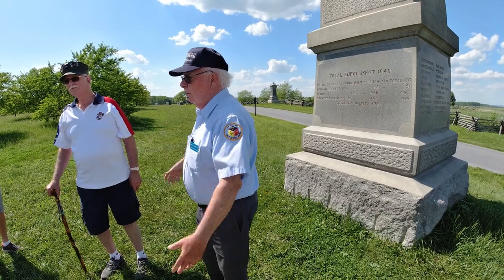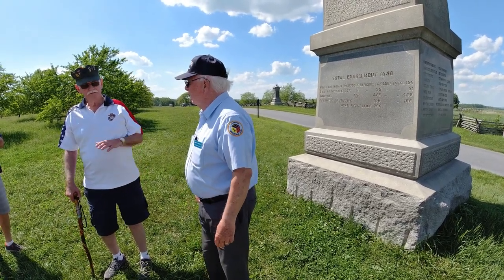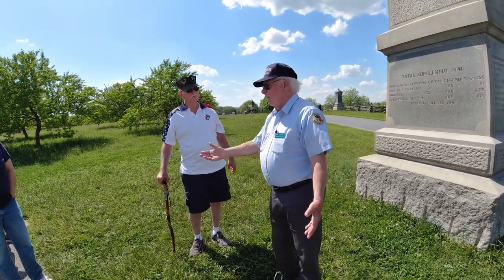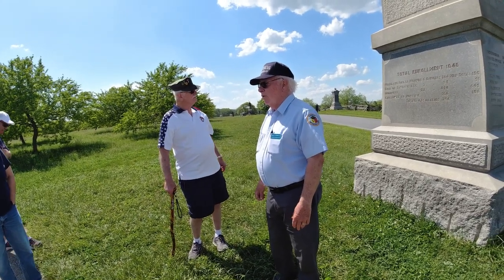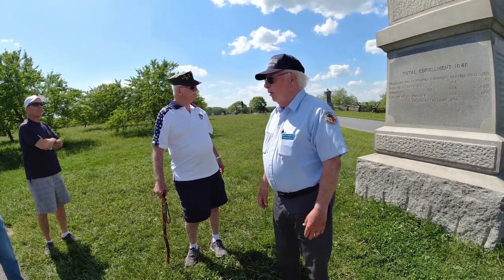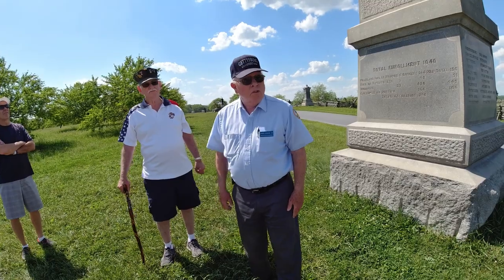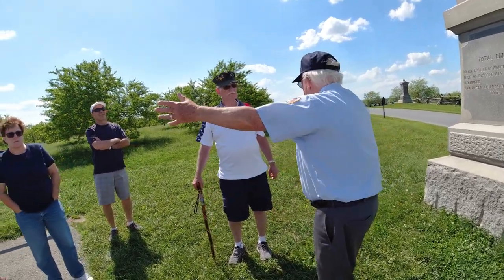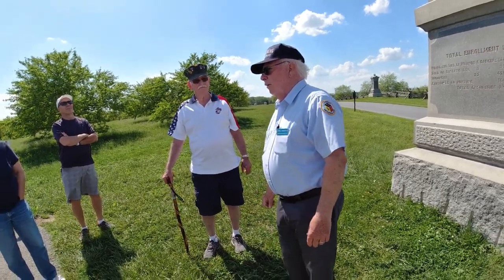Good old Dan Sickles — he's out of Tammany Hall in New York City, which was the power center of New York politics at the time, and that should tell you everything you need to know about the guy. The Mississippians are here, facing this way and that way, and the attack is coming from multiple directions, so things are going to unfold pretty quickly.